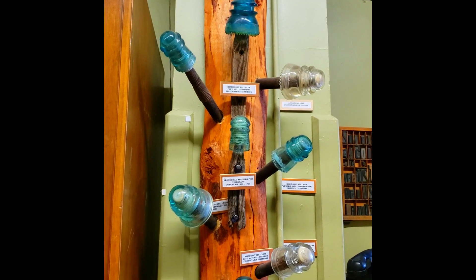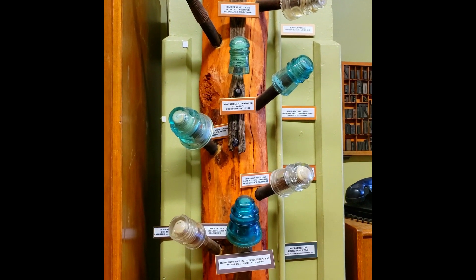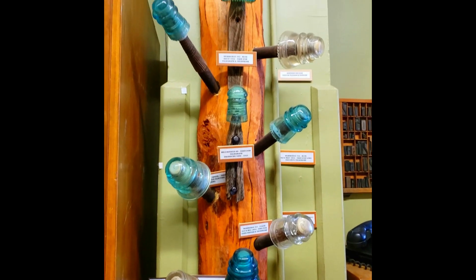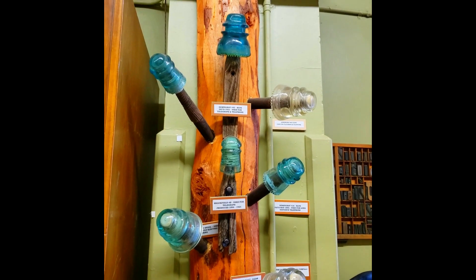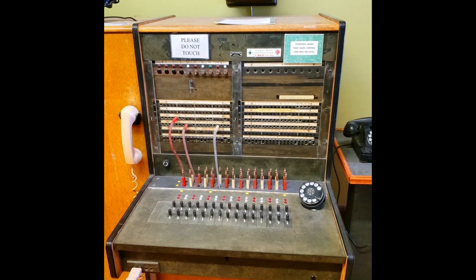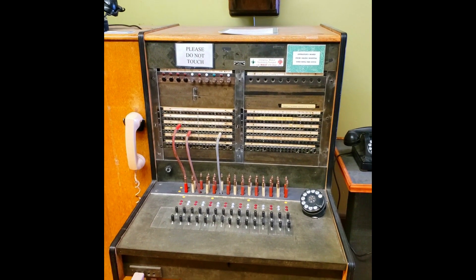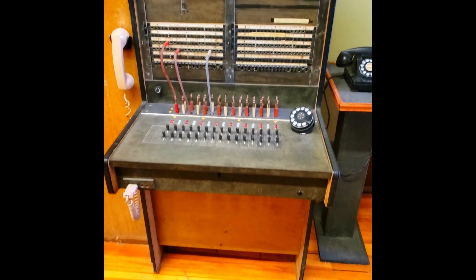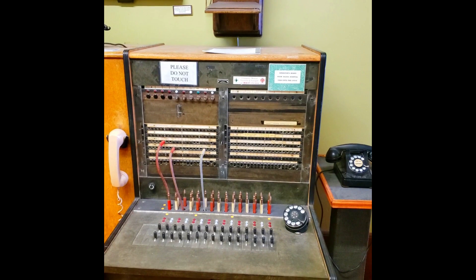I see these things all the time but I never really knew what they were. According to this display, they were used for telegraph and telephone use back in the day — I guess a little bit before my time. It says this was the operator's board from Salida Hospital and it was used until the 1970s. Can you believe that? How archaic is this? That is really cool.